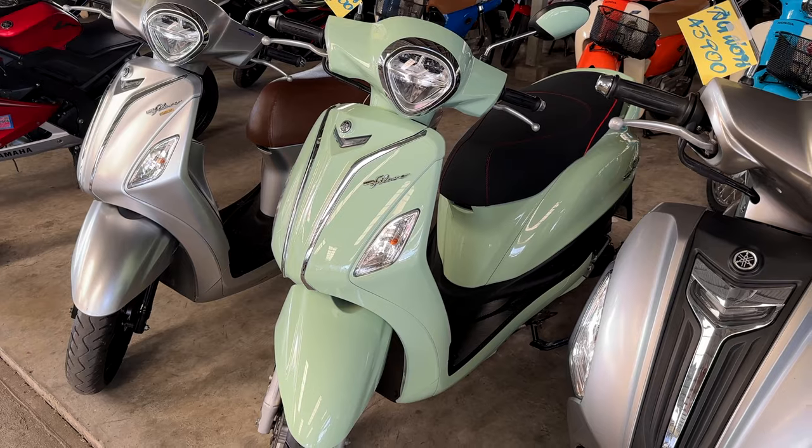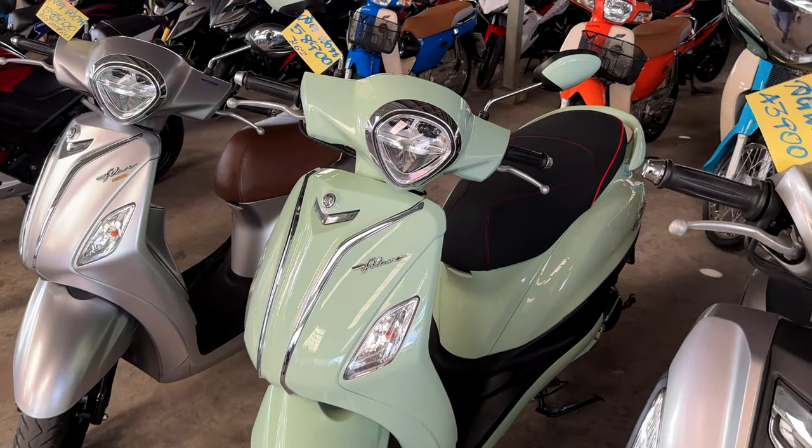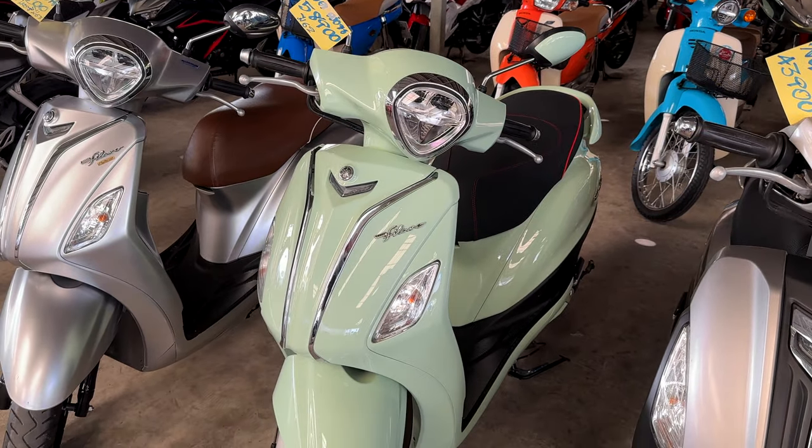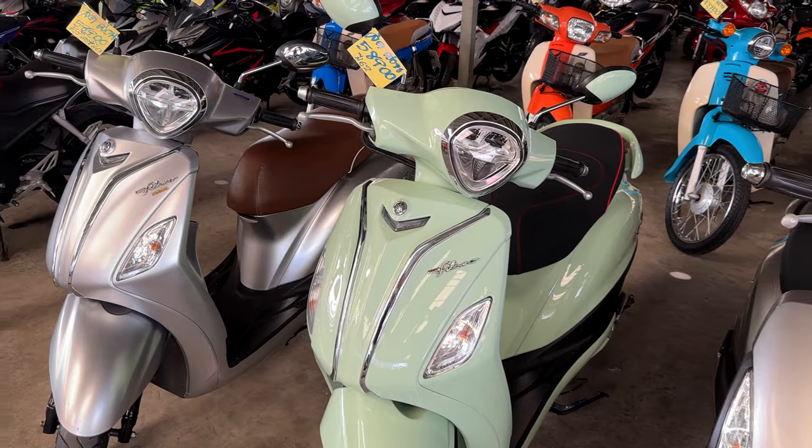These are typically 125cc, so they're good for one to two people. But if you're going out in the mountains and you're going to have two people on it, it will struggle getting you up the mountains.